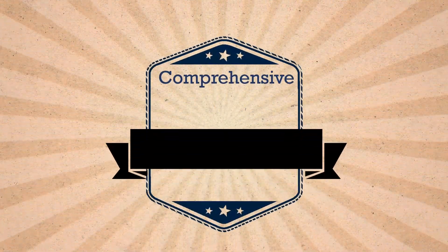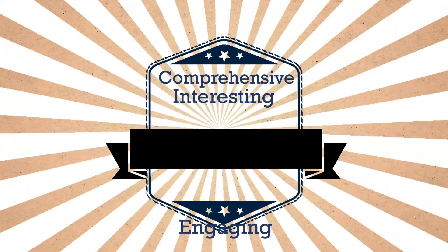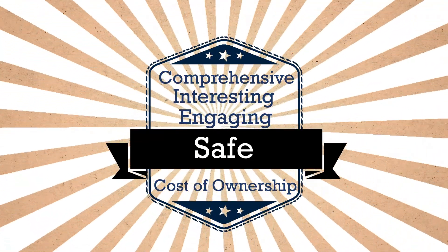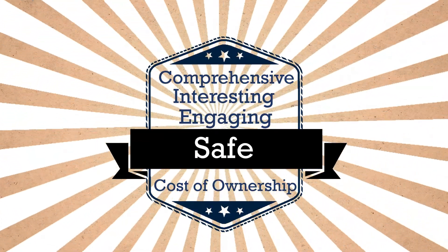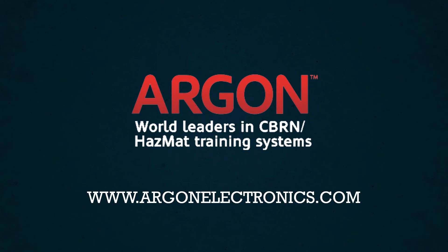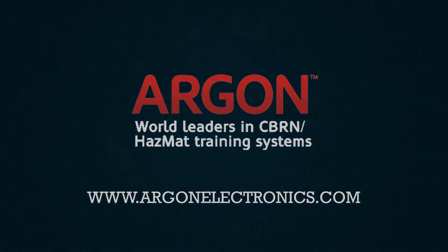Argonne offers comprehensive training and the ability to develop exercises that are interesting, engaging, safe, and a low whole cost of ownership compared to using real detector assets, live agents, or radiation sources. Reach out to us today for a no-obligation discussion about Argonne's training solution and how we can help your crew to be fully prepared for that next CBRN event.